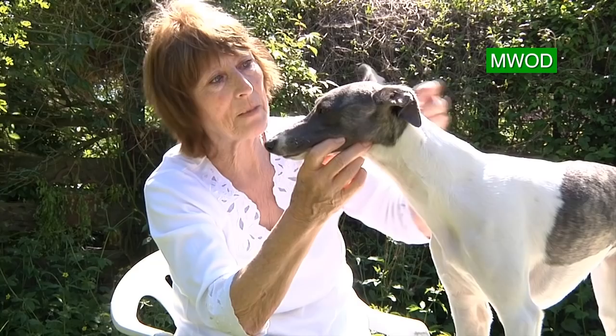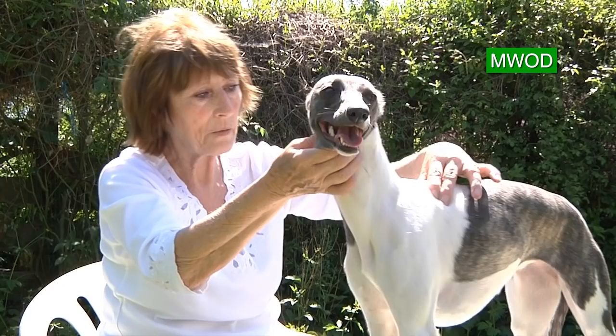Then we come to the neck, which has to be a nice length coming into a good shoulder that is well laid back — a nice layback of shoulder.